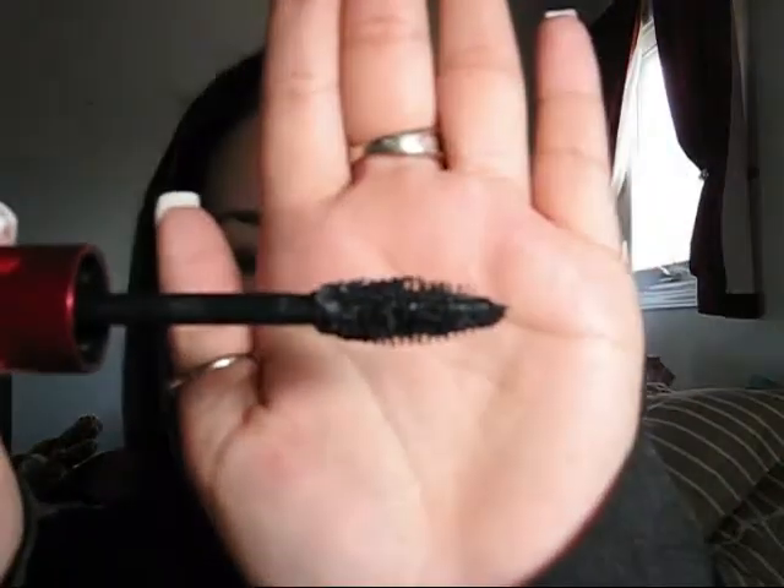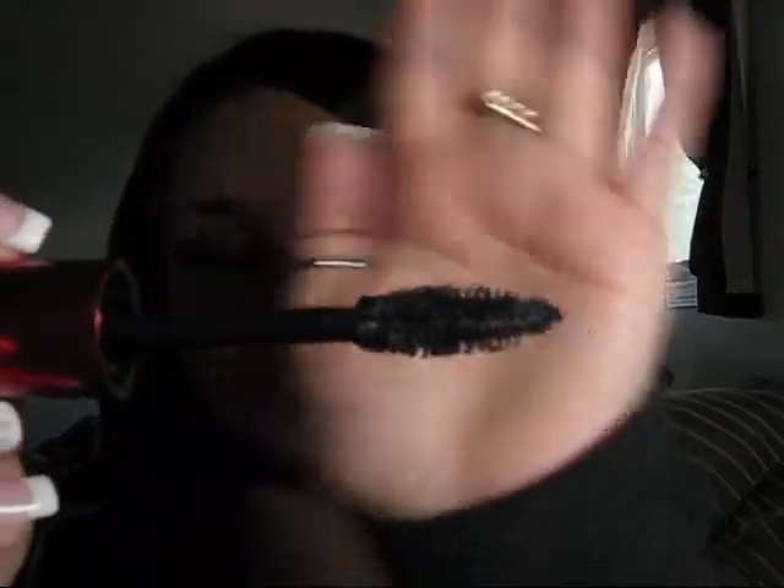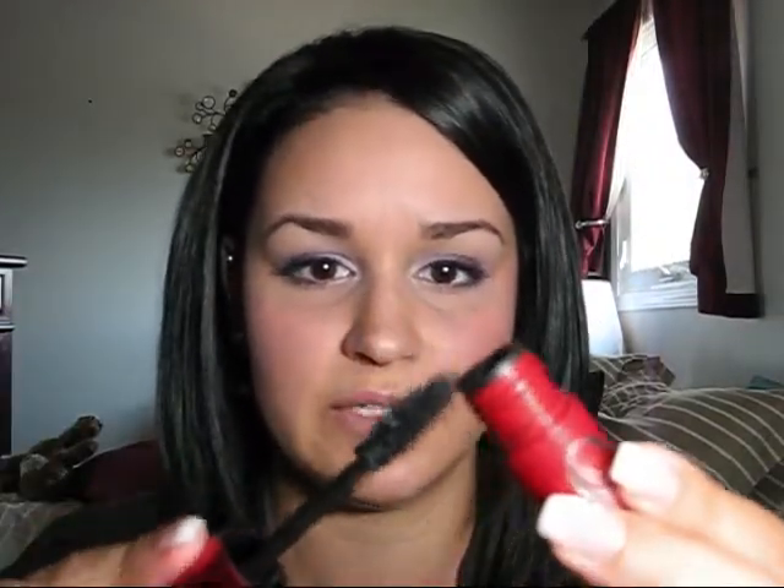Starting with worst, it's going to be the Revlon Double Twist. At first I was really excited about this — I thought it was going to be a great mascara because it intertwines the traditional mascara wand with the plastic one like the Lash Blast has. But when you take it out — look at that — it's so clumpy. I tried it for about a week, and every time I'd use it I'd have to go around the whole thing to clean off all this really nasty gunk, and there were still parts that were clumpy and gross.